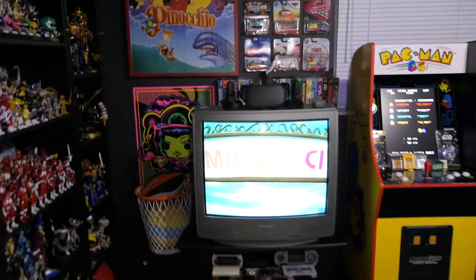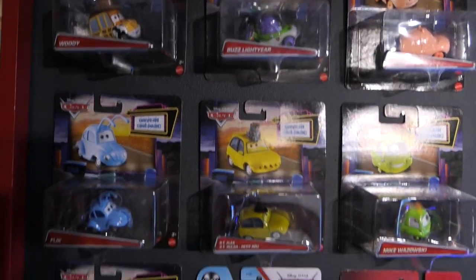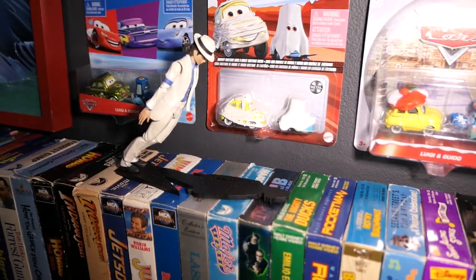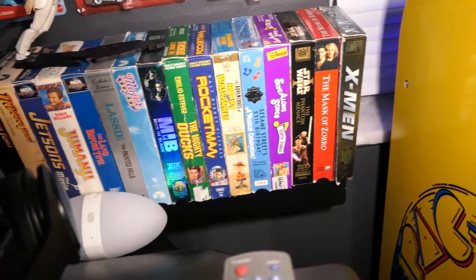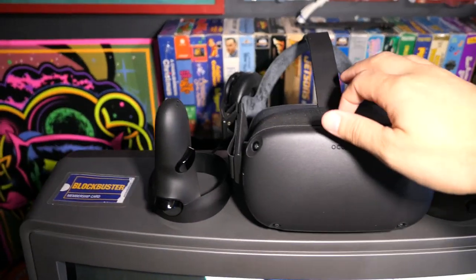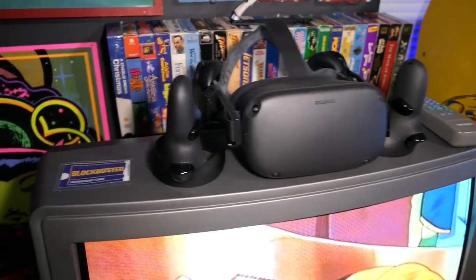Moving on to this side of the room — we have my giant Pinocchio poster and then all of my Cars die-cast from the Pixar movie. Then this Michael Jackson S.H. Figuarts — I had no place to put it and that felt like a decent spot. These are all of my slipcover VHSs; they fit perfectly on the shelf. I took those little mini arcades off — they were taking up space so I gave them to my nephew. We have my Oculus Quest version one here, and the dust that collected left the headband with a white chalky finish — which tells you I don't use it quite as much as I should.